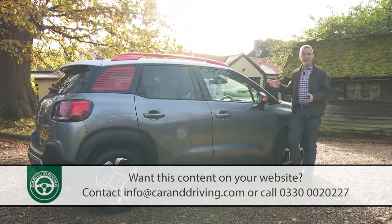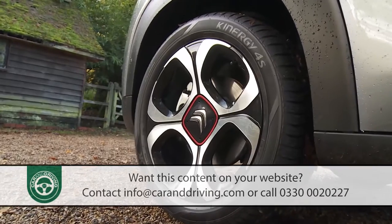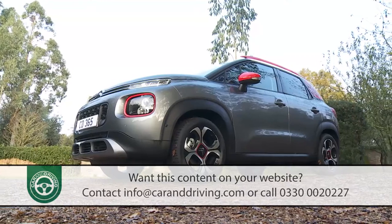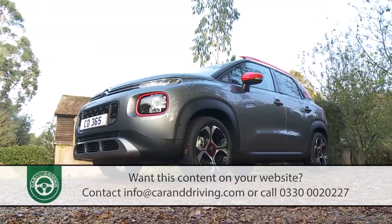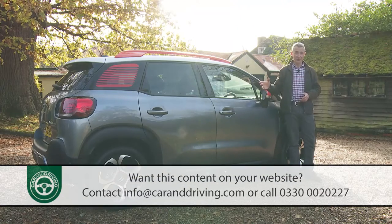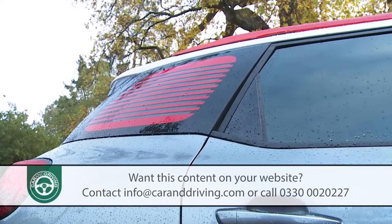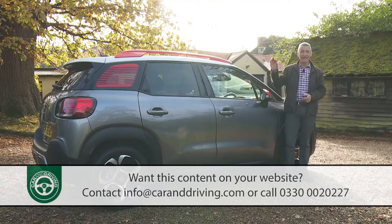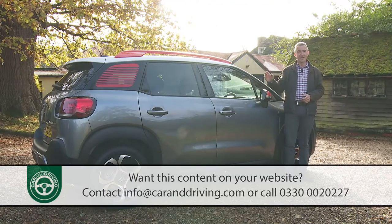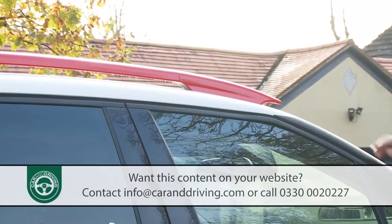From the side, two things stand out. Firstly, you appreciate the way that the larger 16 or 17-inch wheels and the extra 50mm of ground clearance make this model stand so much taller than its C3 supermini stablemate. But just as quickly, your eye is also drawn to the signature profile styling flourish — this Venetian blind-effect rear quarter light, made from polycarbonate and layered with coloured film. This is just one of the areas you can colour-personalise, along with the door mirrors and, more unusually, the roof rails.